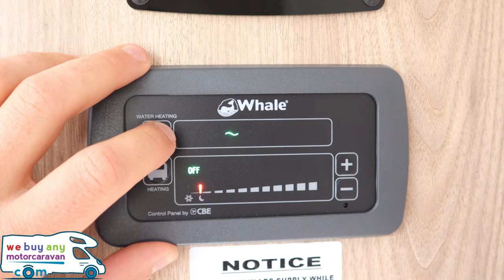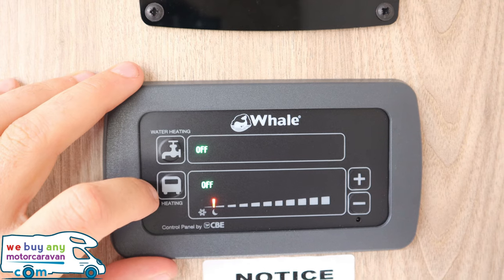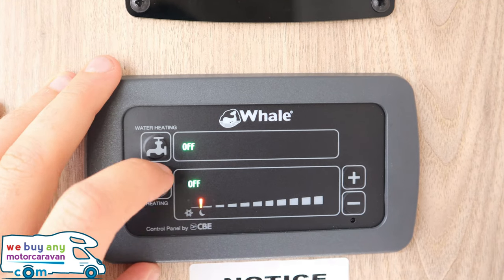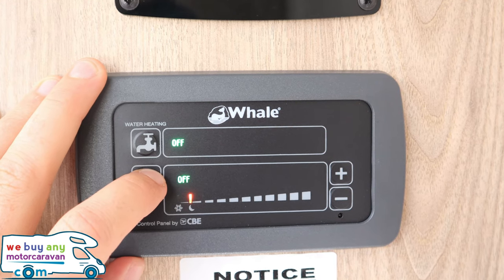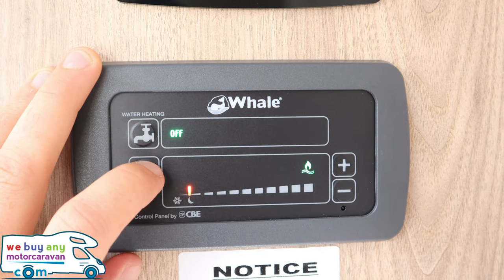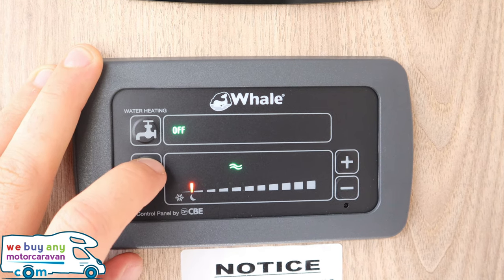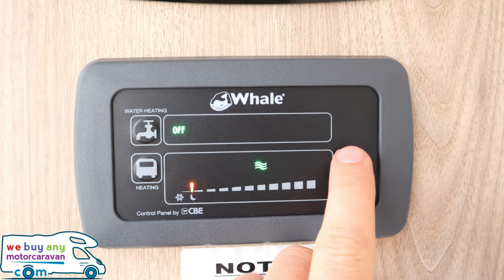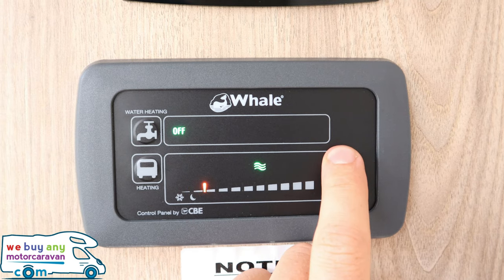Next is the space heater for the van itself. Starting from off, it cycles through: gas, gas and electric high, electric low, electric medium, and electric high. On the right-hand side you have up and down buttons to set the temperature — how hot you want the blown-air space heater.